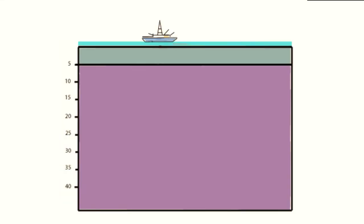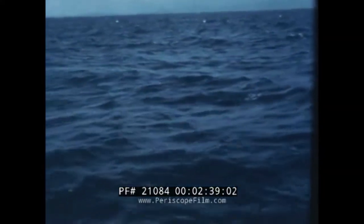This thin crust is why the ocean is the best place to try and reach the mantle. So let's see what happened to the deepest hole ever drilled in the oceanic crust.